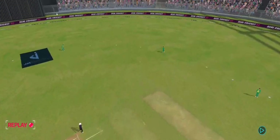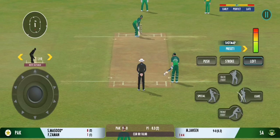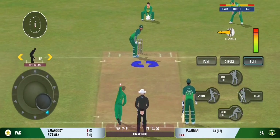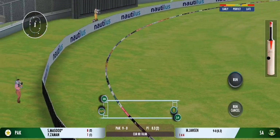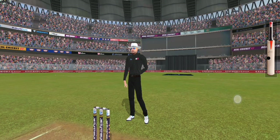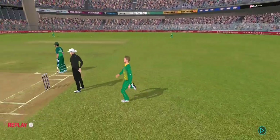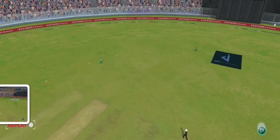That ball deserved the boundary. Looks in good batting form. That's going to be forward right — sweet timing. Gorgeous shot, hit right in the middle of the bat there.